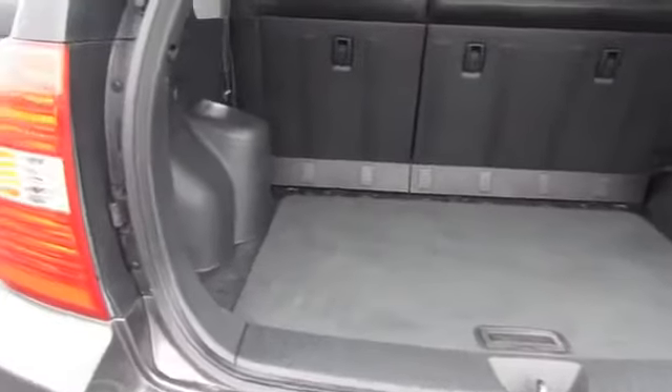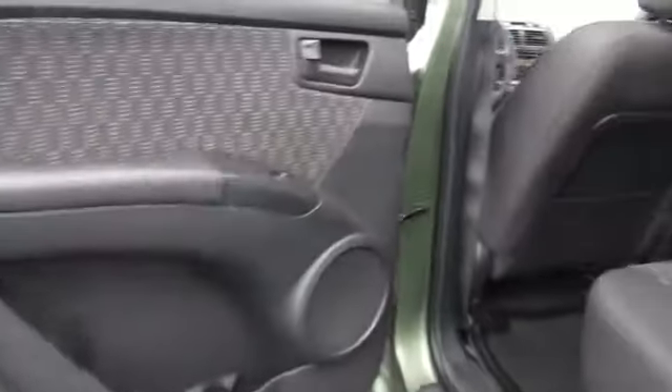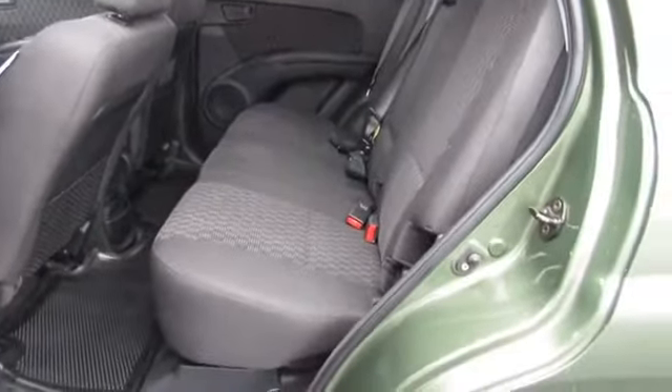Inside you'll find curtain head airbags, front airbags, side airbags, child safety locks, child restraint seats, power outlets, power door locks, power windows, and power steering.